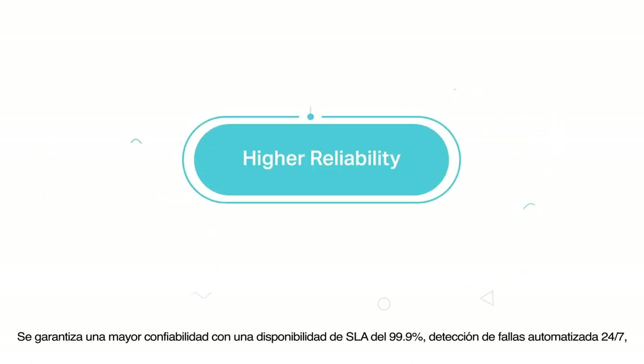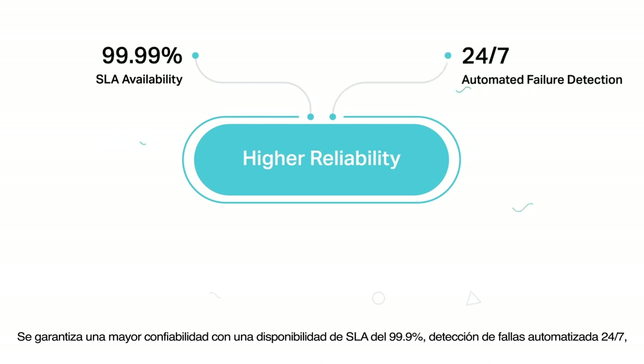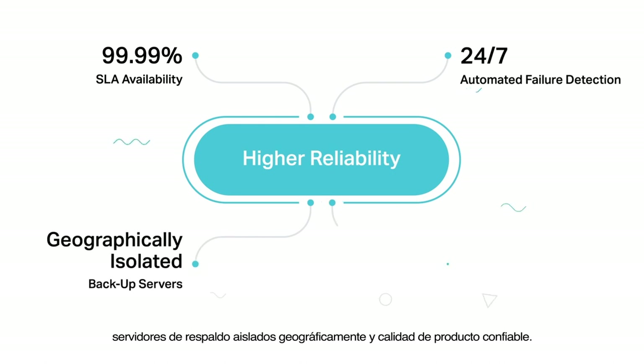Higher reliability is guaranteed with 99.99% SLA availability, 24/7 automated fault detection, geographically isolated backup servers, and reliable product quality.